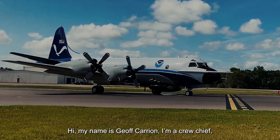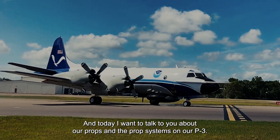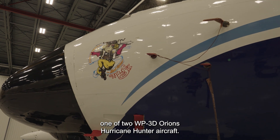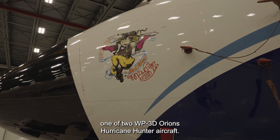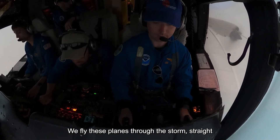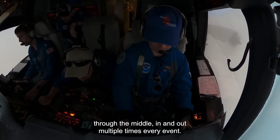Hi, my name is Jeff Carrion. I'm a crew chief and today I want to talk to you about our props and prop systems on our P-3. I want to introduce you to one of two WP-3D Orion hurricane hunter aircraft. This is Ms. Piggy. We fly these planes through the storm, straight through the middle, in and out, multiple times every event.